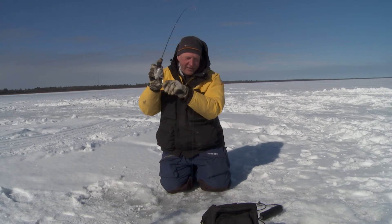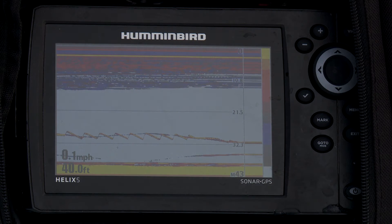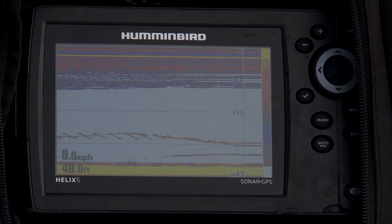One of the reasons I was able to get it figured out this morning was because I'm using the RTS window and the real-time sonar, watching my jig history in my Helix unit. Here's what I mean by the whole thing.